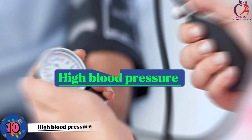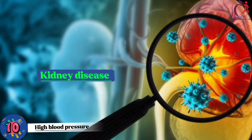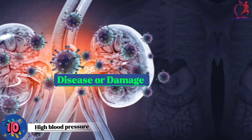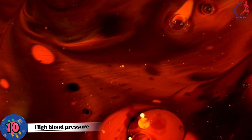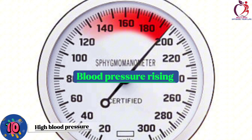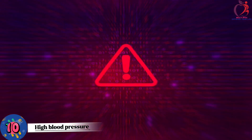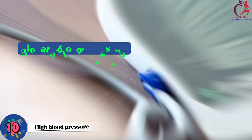Number 10: High blood pressure, or hypertension, can sometimes act like a warning sign for kidney disease. When kidneys aren't working well due to disease or damage, they can't properly regulate the balance of salt and fluids in your body. This can lead to extra fluid and salt in your bloodstream, causing your blood pressure to rise. If you have high blood pressure, it might be because your kidneys aren't doing the job effectively — it's like a red flag telling you to check your kidney health, as kidney problems can silently elevate your blood pressure.